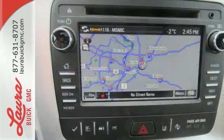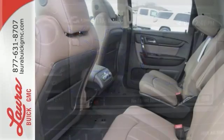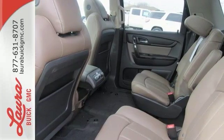Goodies that keep everyone comfortable include the rear floor cargo storage, cruise control, and tri-zone climate control. It has a six-speed automatic transmission with overdrive and StabiliTrak.